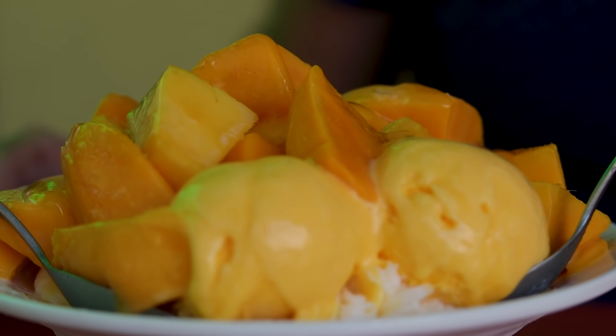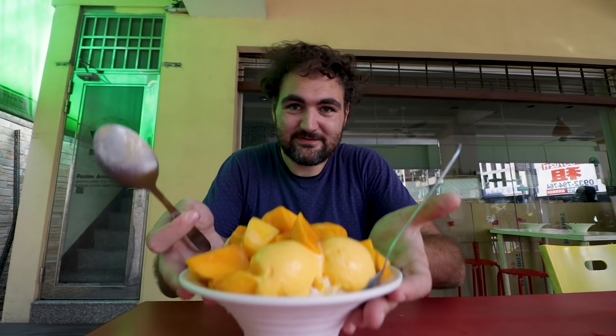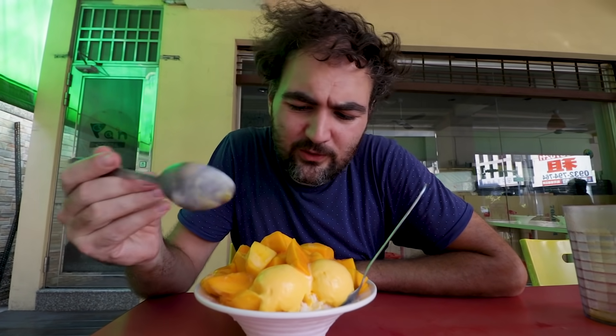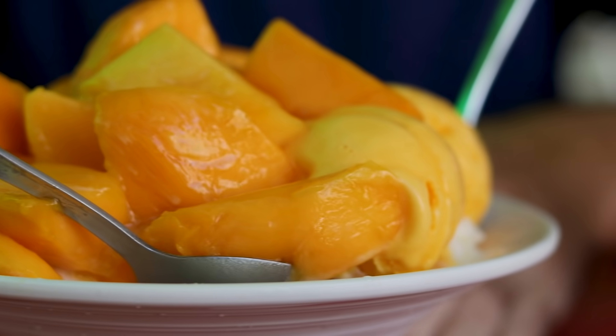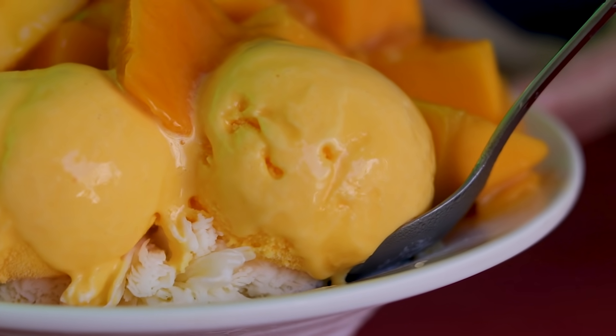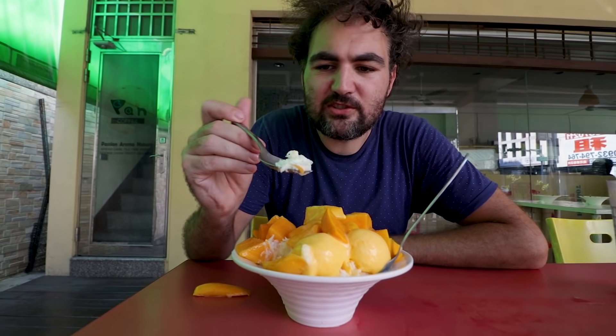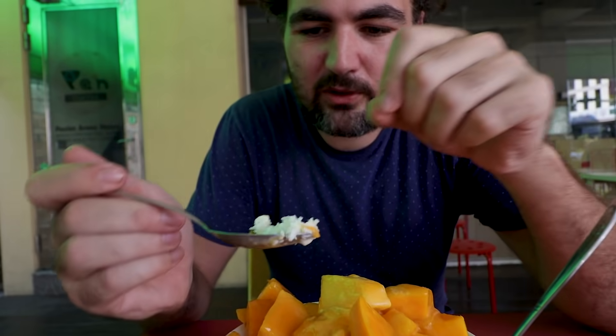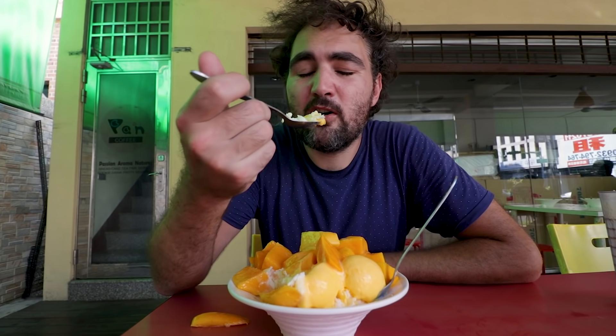Oh my god, does this look good? It's got so much mango on it and it's huge. We've got mango on top, some kind of mango sauce, and mango ice cream. And beneath it is the actual shaved ice cream — which as it sounds is shaved ice. This is the best mango I've ever eaten, by far. Really good. Here you can see the shaved ice cream — all these little small pieces that have been shaved off. It's milk shaved ice cream.